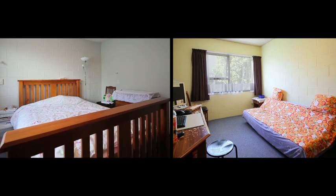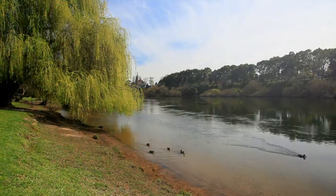With the Hamilton CBD shops at your doorstep and river walks just down the road, what more can you ask for?